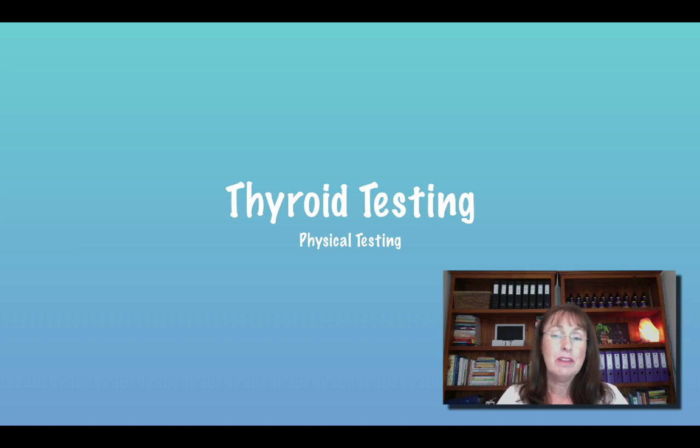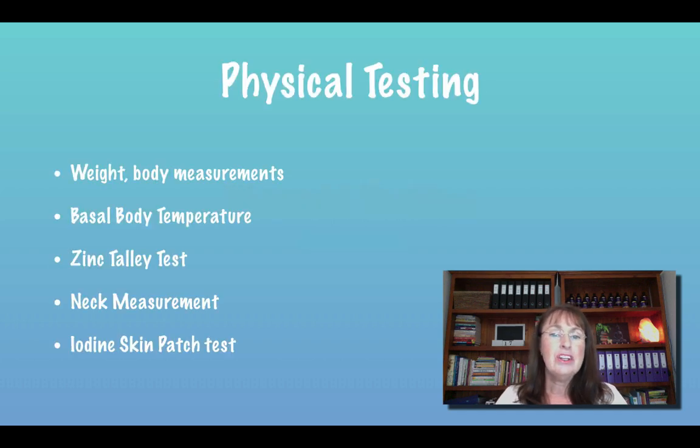The physical testing is something that you can do mostly at home or with your practitioner. So there are a few basics here. Your weight and body measurements — you need to keep track of them. Don't get overzealous about them, particularly your weight. Don't make the scale how you start your day.